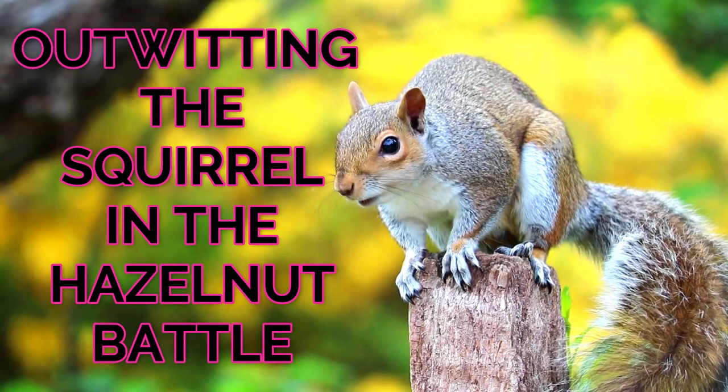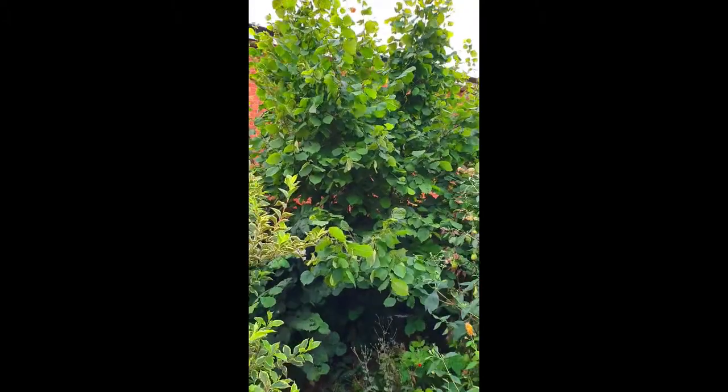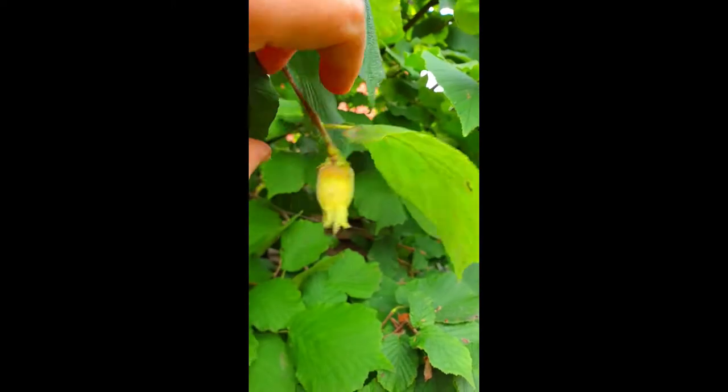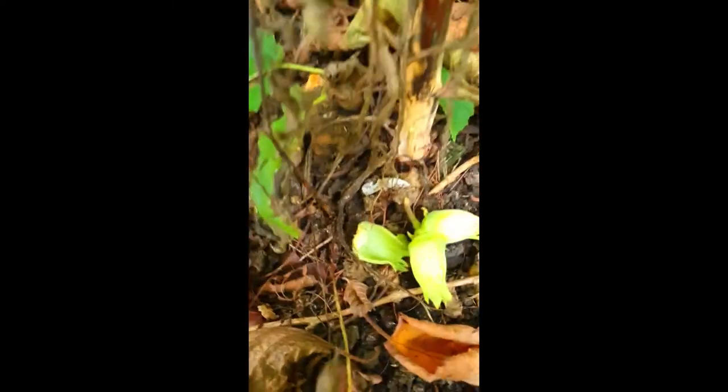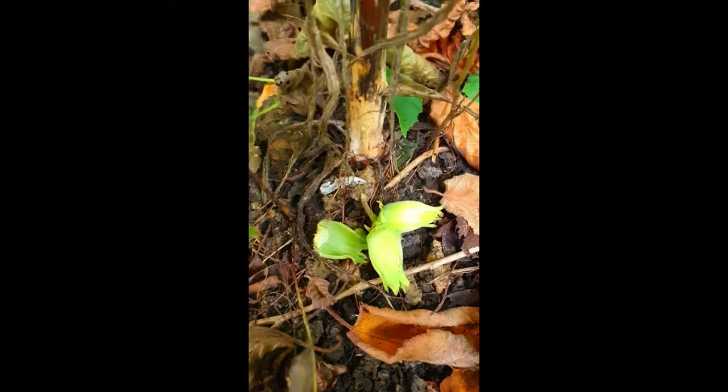Hey Green Tippers, the battle for the hazelnut. I have two hazelnut trees in my town garden and these are really easy to grow — they're very vigorous trees, and if you don't keep on top of the pruning you're looking at a tree that will grow to about six meters tall and five meters wide. Today's video is not about pruning; it's about how to make sure you can hold on to your hazelnuts and not be outwitted by a cunning thief.